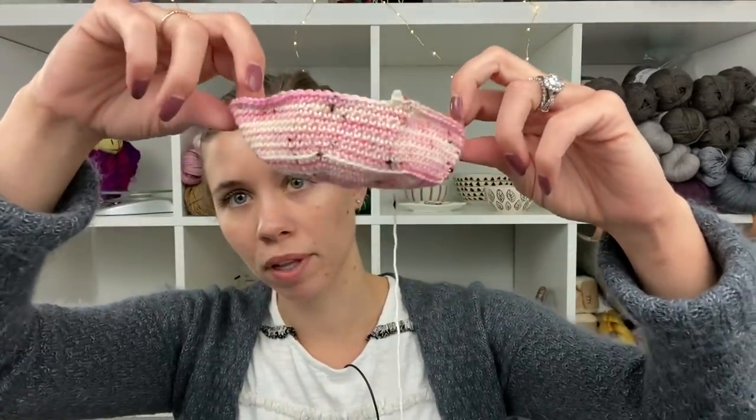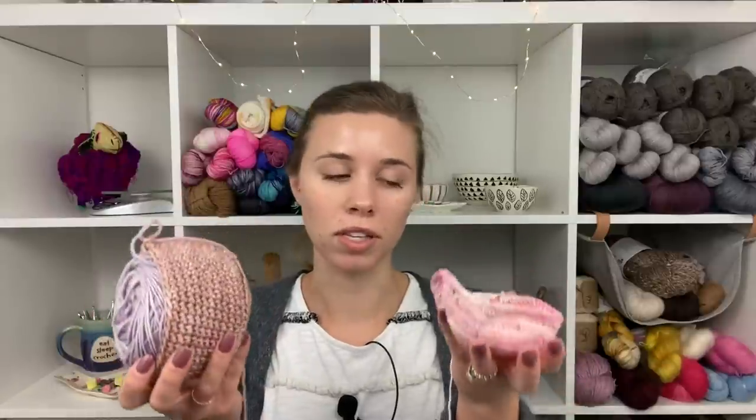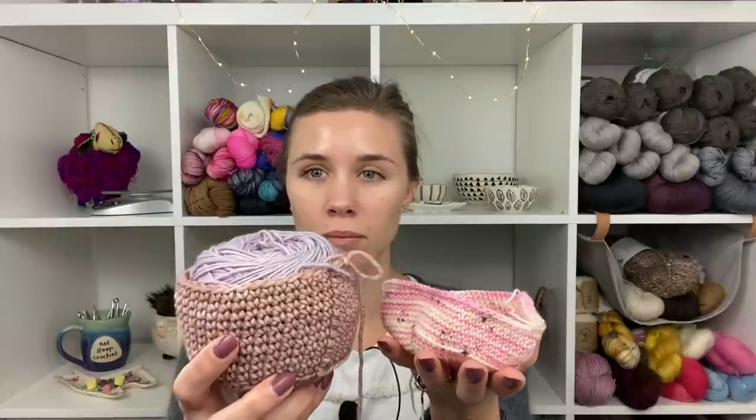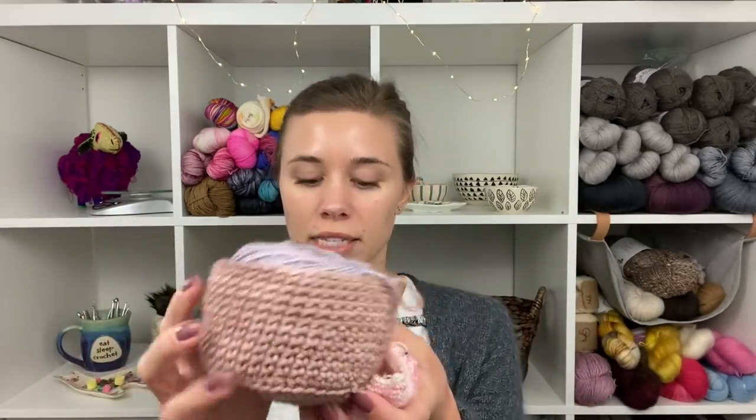When I get the crochet yarn cozies finished and all the samples worked up, I'll put out a call for test crocheters on my Instagram at Knitty Natty — so watch out for that. What do you guys think? Should I make it come just a teensy bit up over the top? Should I do some different edgings or try ribbing? What other stitch patterns would you like to see? Let me know — help me design, because I want to create things you're going to like and use.